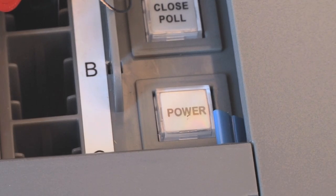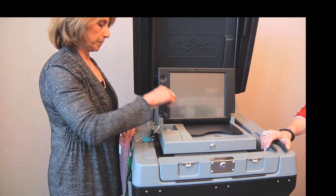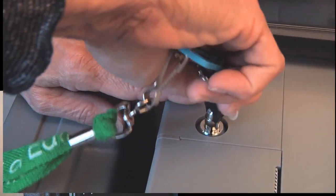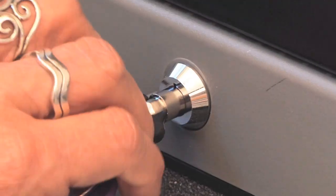Watch for the power button light to turn off. After the power button light turns off, cut the seal from the memory stick with a wire cutter. Remove the memory stick, put it in the Ziploc bag, and place the bag into envelope A. Close and lock the memory stick access compartment with the barrel key. Fold down the ballot counter screen and lock into place with the barrel key.